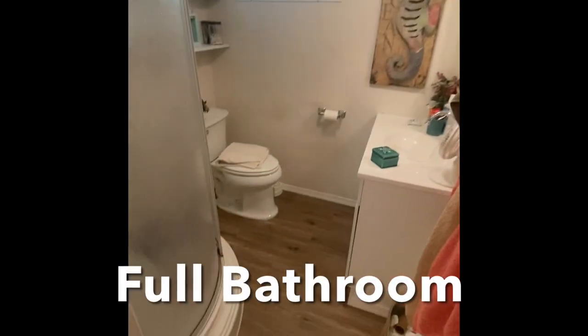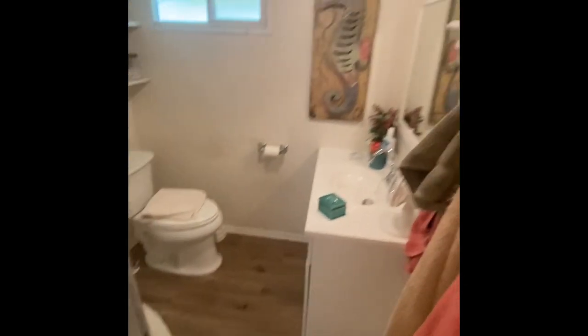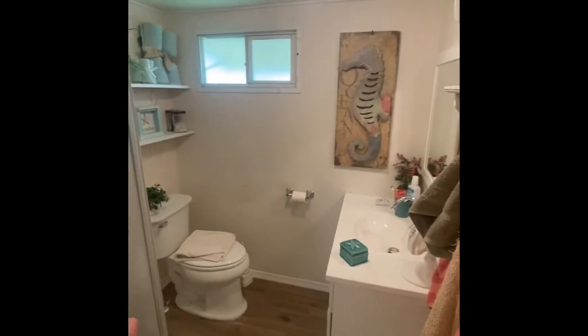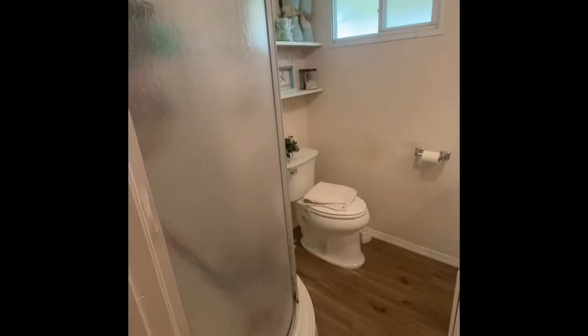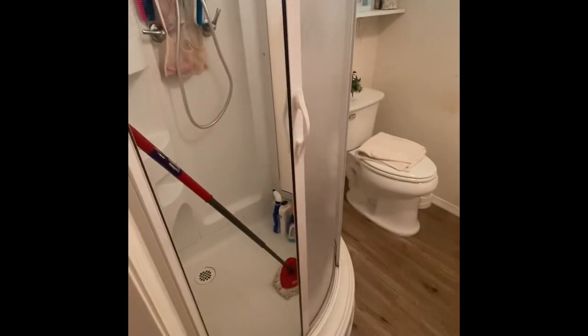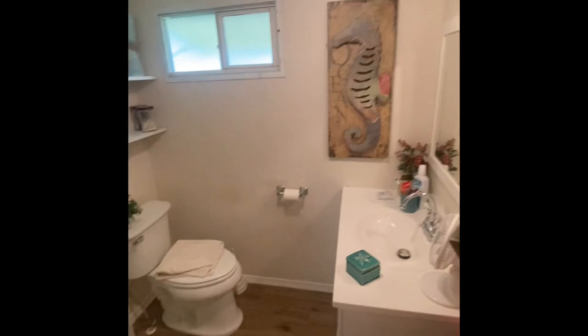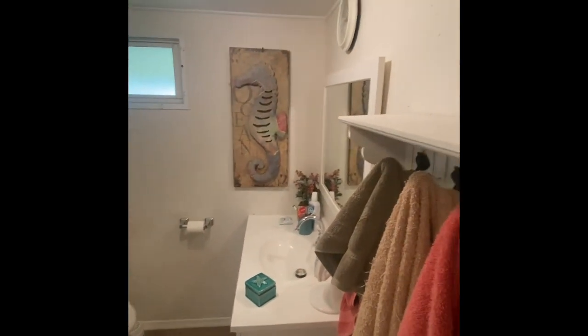The bathroom has been totally redone. Switching over to a Beechwood-look flooring, there's a raised vanity, newer toilet, and newer shower. It really maximizes that shower stall feel, and that raised vanity is super nice.